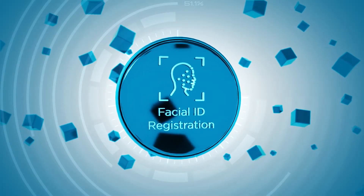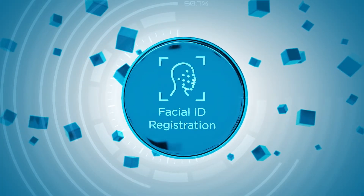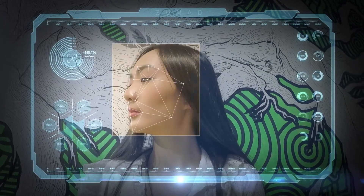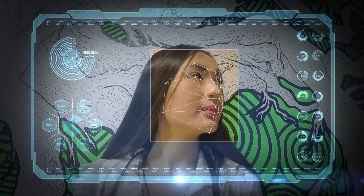Facial Identity Registration: SUMARI uses biometric facial recognition technology to map out the facial features of each user, allowing for the creation of a unique digital profile.